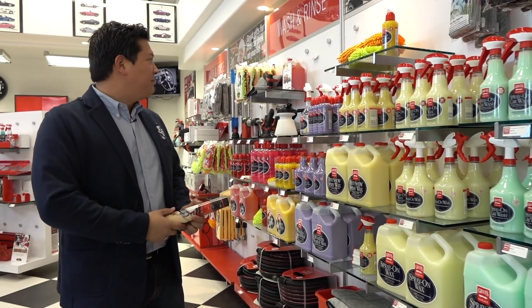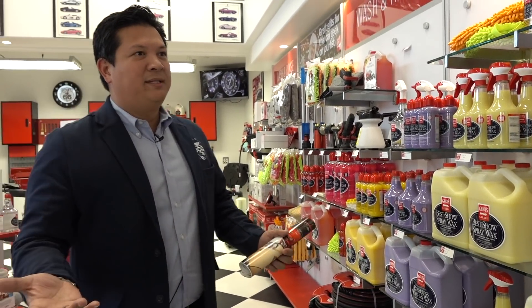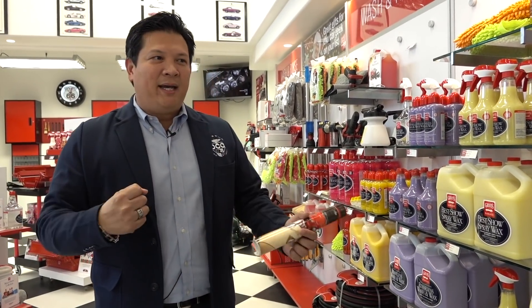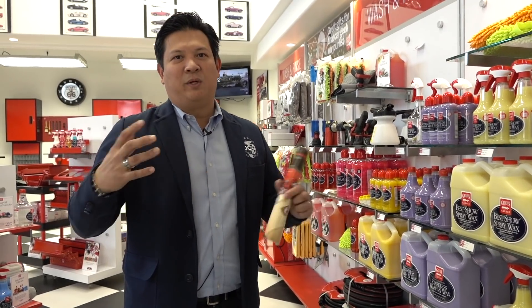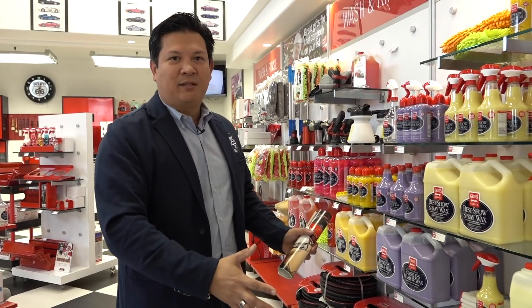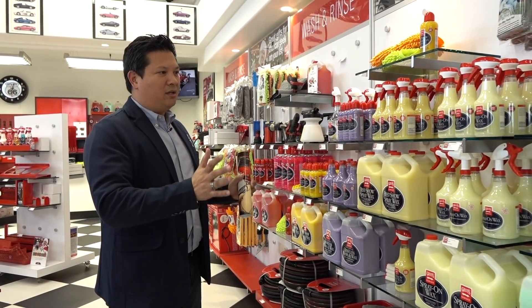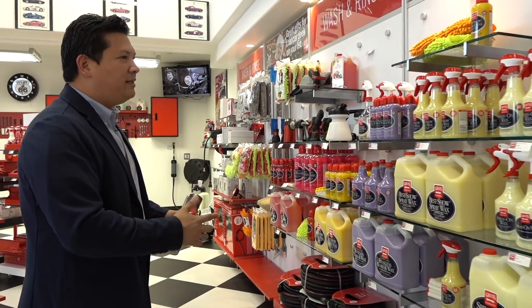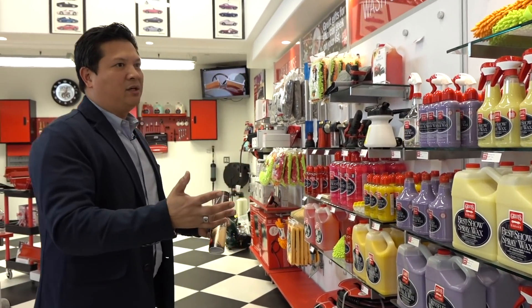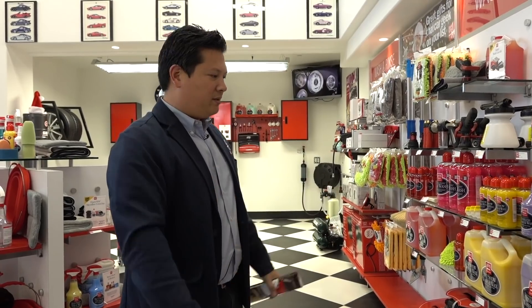They're made, I believe, out in Indianapolis. They're their own formula. There are other companies out there that can buy certain liquids and formulas and repackage them. But Griot's Garage actually has chemists on board — they test and do trials, and these are all unique formulations they've created. So anything from detailing your car, your car wash liquid, spray-on waxes — it's all right here.